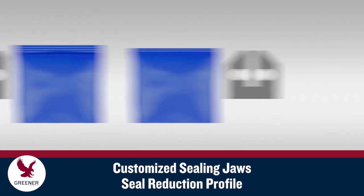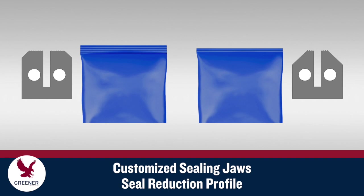We can recommend serration patterns for packages with other features as well. With our seal reduction profile, you can reduce seal width to decrease film costs while still maintaining and even improving seal quality.